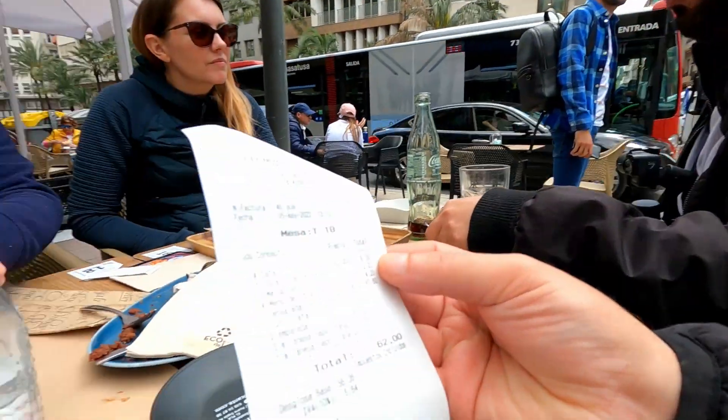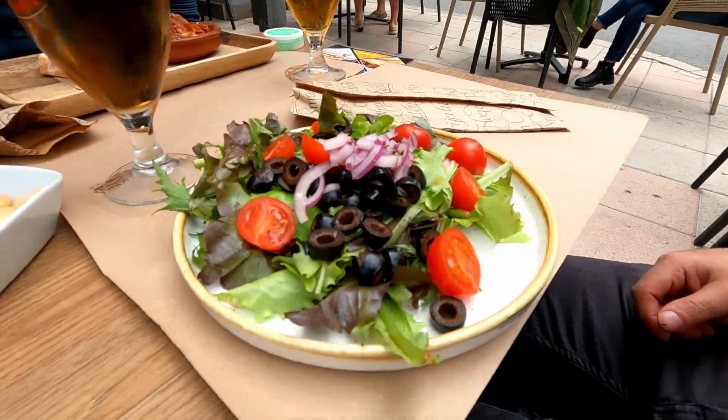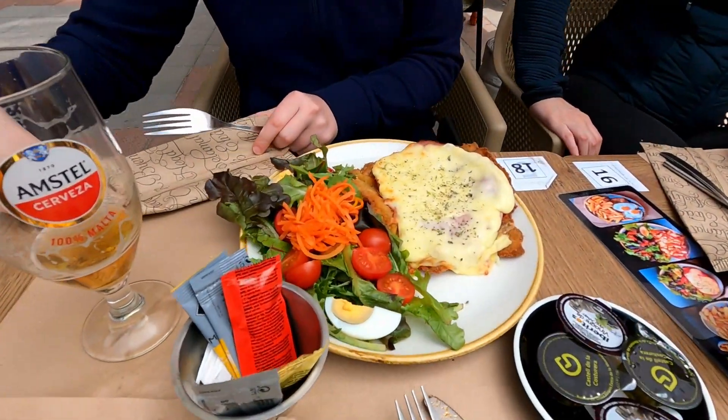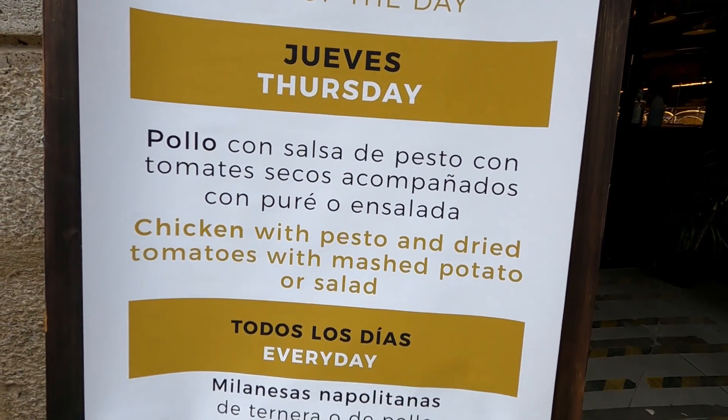Let's see how much it was in total. We had four dishes and pre-orders and some drinks. The food was great, the service was great, and the price was okay — 60 euros for four persons. We had a couple of beers and stuff. Strongly recommend.